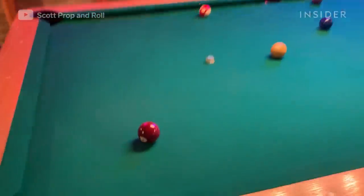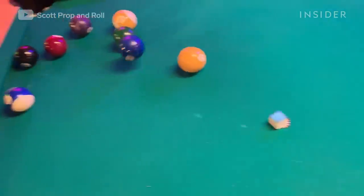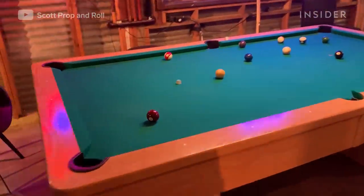And when doing pool hall scenes on shows like Friday Night Lights, prop maker Scott Reeder took racquetballs and painted them to look like pool balls — same size, same look, but much quieter.